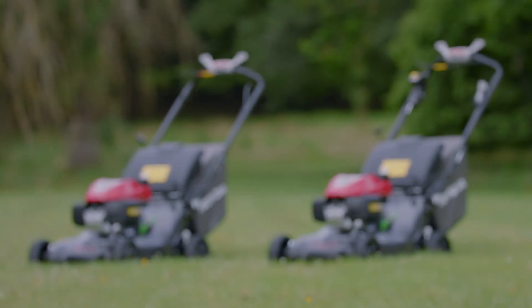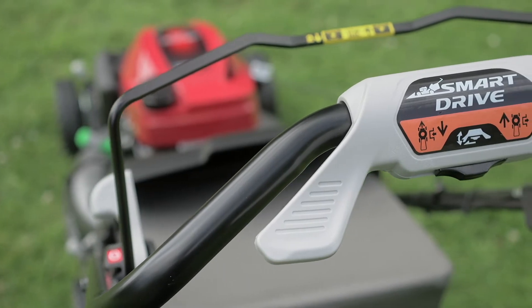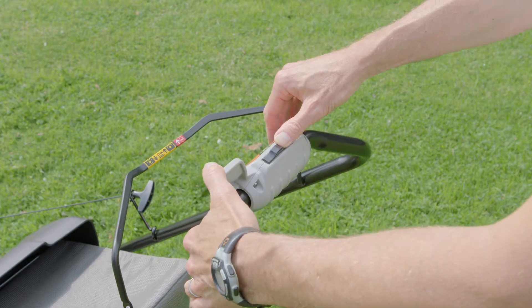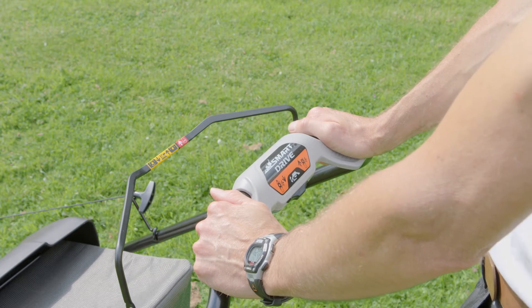Both the HRN536VK and VY feature our Honda Smart Drive variable speed control. The Smart Drive lever can be set to five different positions depending on what is comfortable for the user. Once a position is selected, the further down you push the grey lever, the faster the mower will move forward.